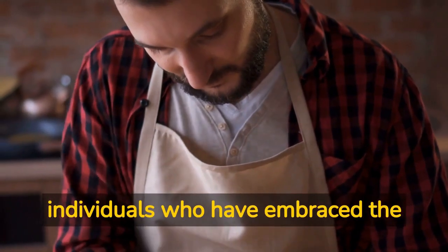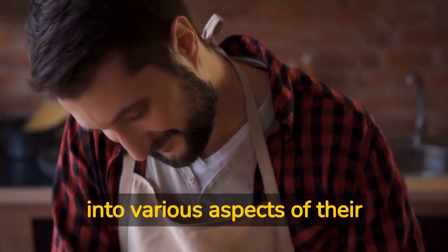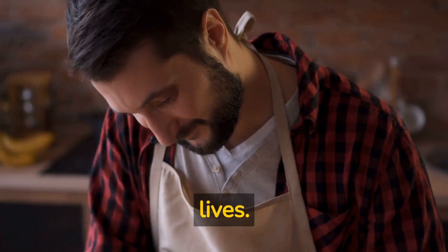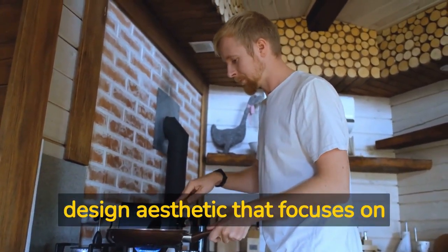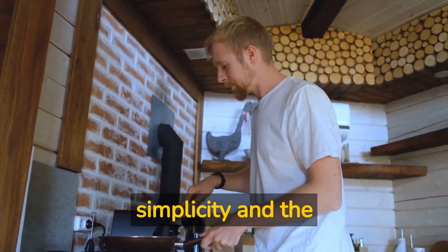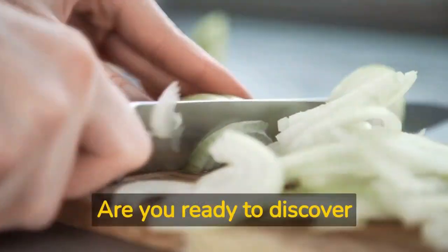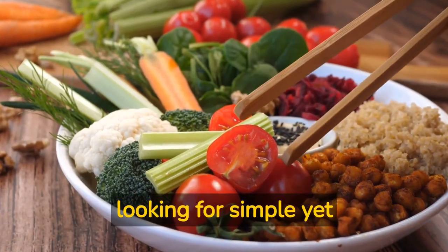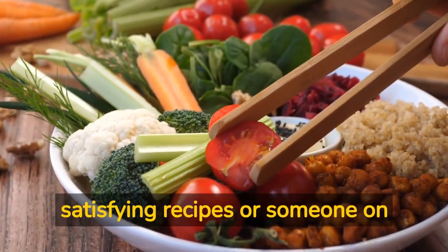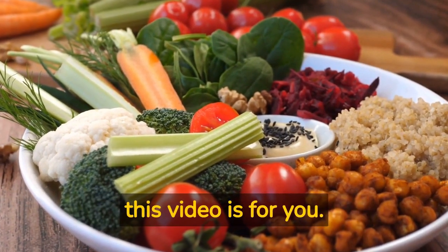Minimalist people are individuals who have embraced the philosophy of minimalism and incorporate its principles into various aspects of their lives. Minimalism is a lifestyle philosophy or design aesthetic that focuses on simplicity and the reduction of unnecessary possessions or clutter. Are you ready to discover delicious and nutritious vegan meals that won't break your budget? Whether you're a minimalist looking for simple yet satisfying recipes or someone on a tight budget seeking wallet-friendly meal options, this video is for you.